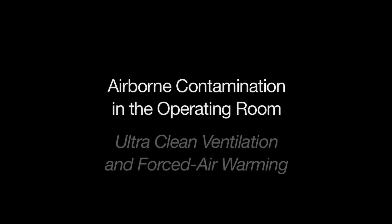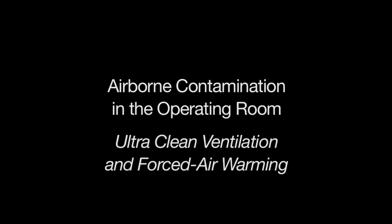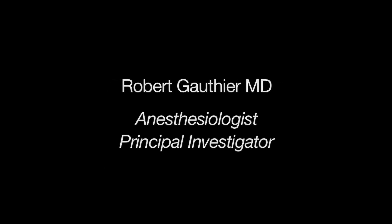For the last few years, a team of researchers in the United States and the United Kingdom have been researching airborne contamination in the operating room, especially the disruption of ultra-clean ventilation.